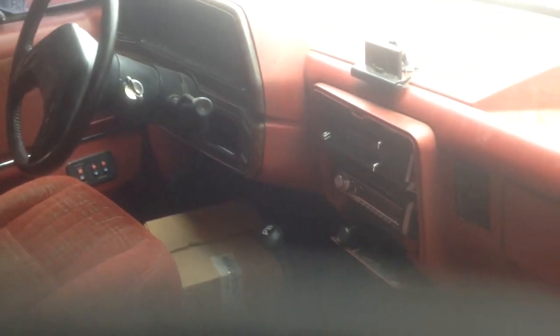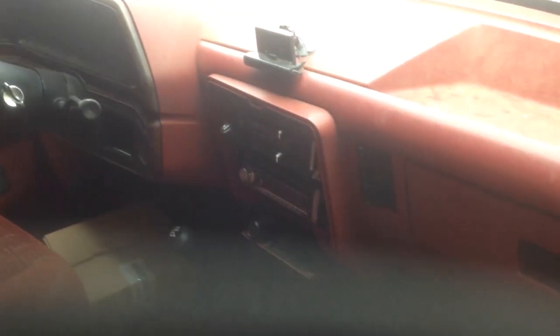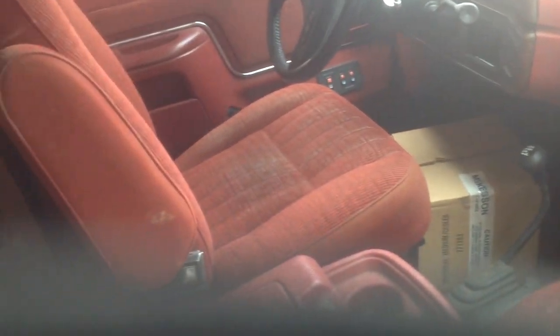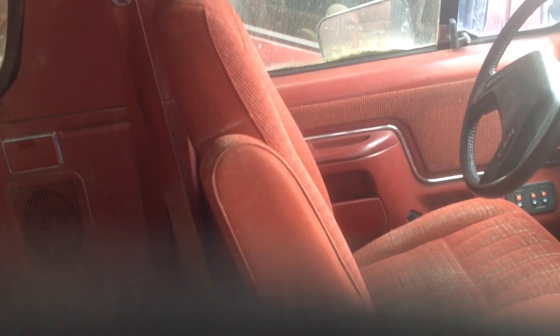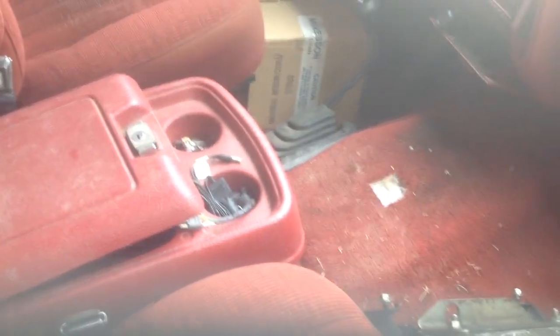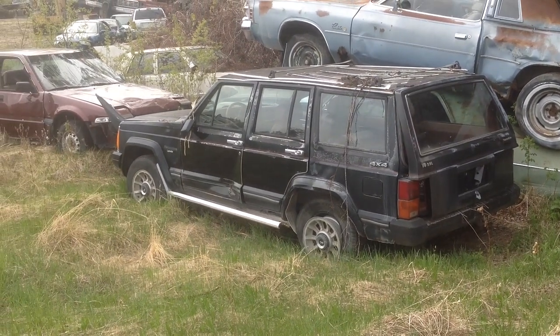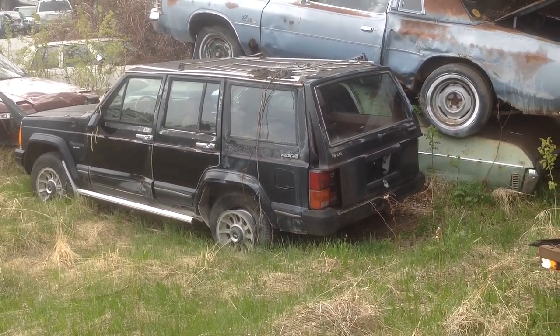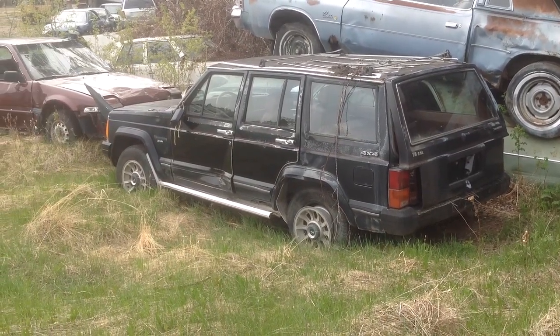We can't exactly get inside the Bronco because of just the way it is, but eventually we might be able to. It looks like there was someone who really liked red. It'd be nice to see it get back on the road if it was possible. This completely reminds me of the Goonies movie — the bad guys drove a Jeep just like this.